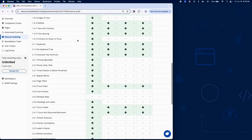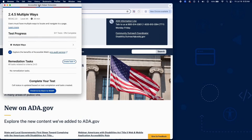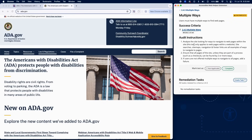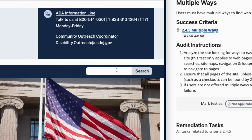Success Criterion 2.4.5 requires that users can locate web pages within a site using at least two different ways. This helps improve navigation, usability, and overall user experience, especially for users with disabilities. To check for multiple ways to find pages, analyze the site to identify the available navigation methods.